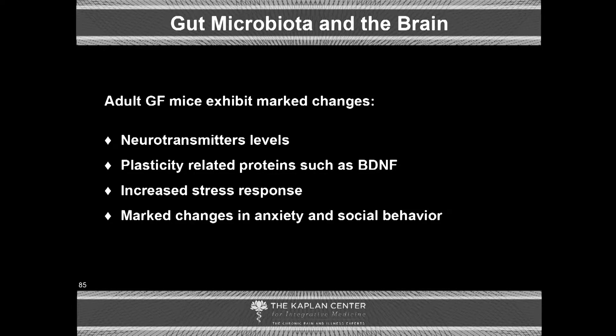In adult germ-free mice, we see marked disruptions in neurotransmitter levels, plasticity-related proteins such as brain-derived neurotrophic factor — the ability of the brain to repair itself and grow — and increased stress response. They do not have the resilience. There are marked changes in anxiety and social behavior. These animals are a mess; they don't play well with others because they don't have a healthy gut microbiome, and as such, they do not have a healthy brain.